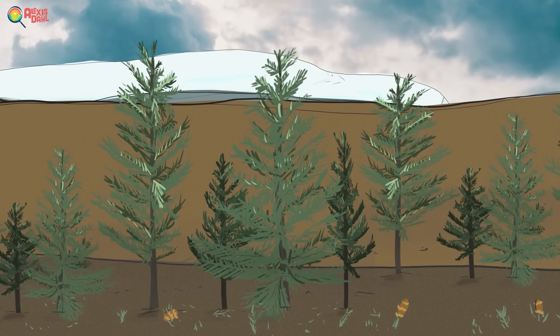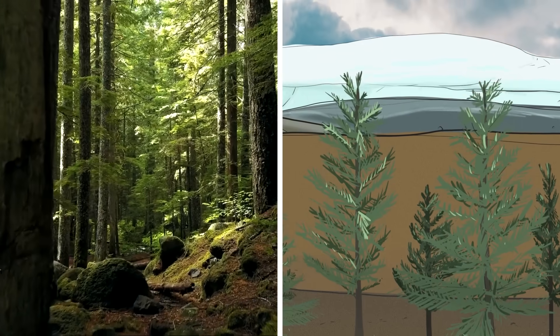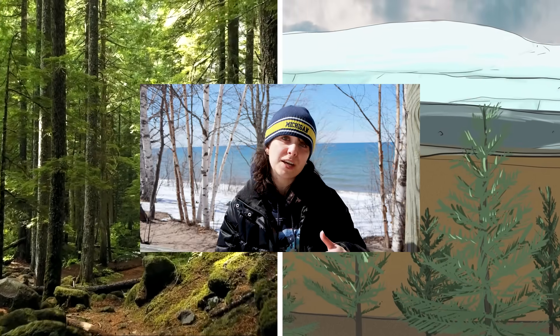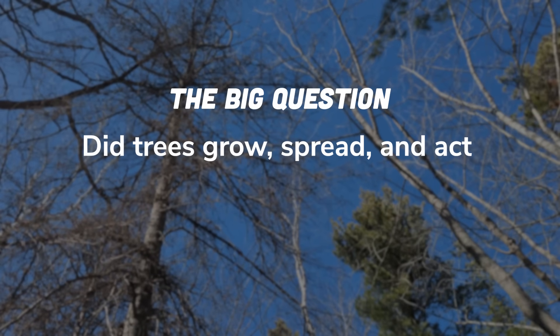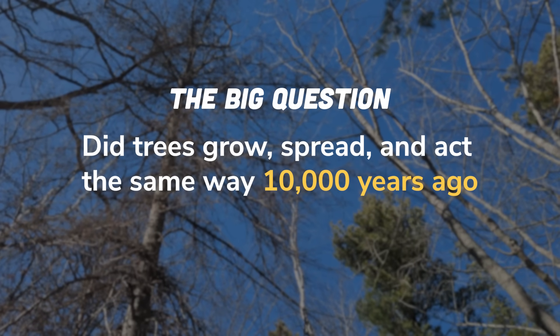But let's go big picture for a minute. This discovery was more than just a neat thing. Scientists often use data about the past to try and predict the future — for instance, looking at how trees responded to a fast-changing climate 10,000 years ago to predict how forests today might respond to the climate change we're facing now. But if your information about the past is wrong, your predictions about the future might be too. So the big question was: did trees grow, spread, and act the same way 10,000 years ago that they do today?